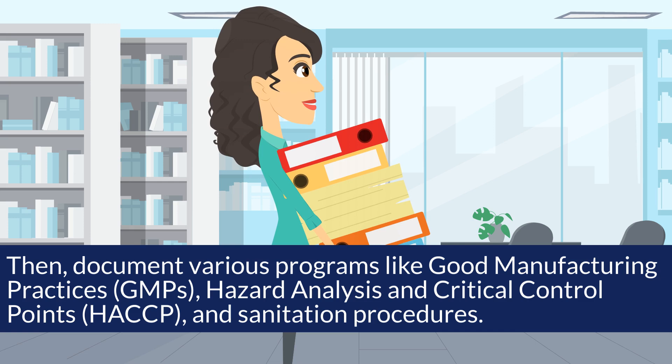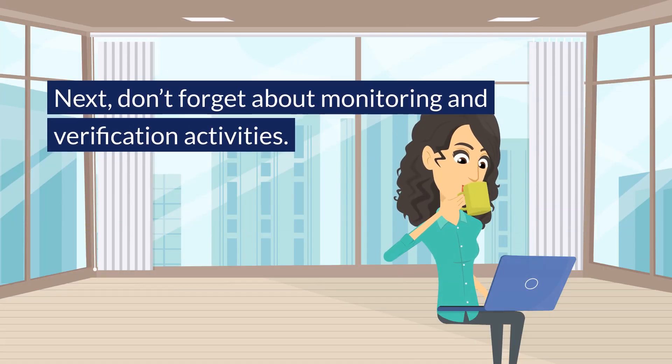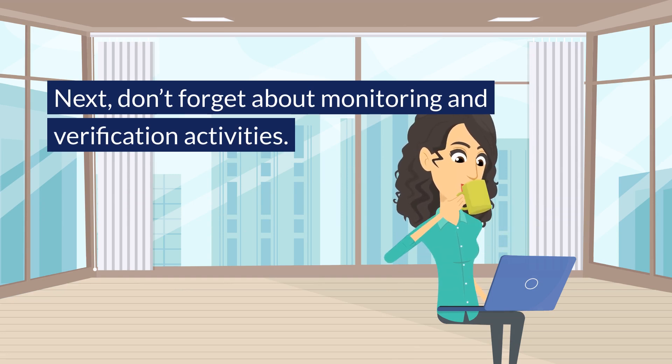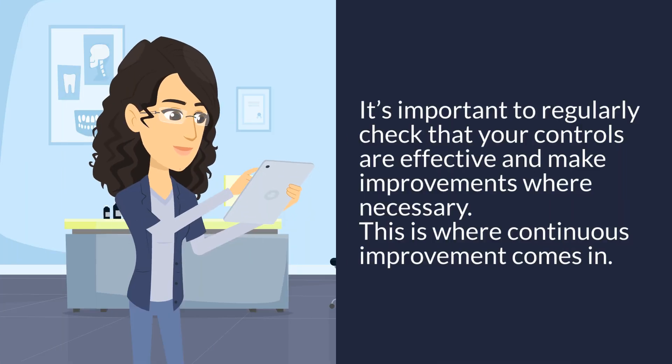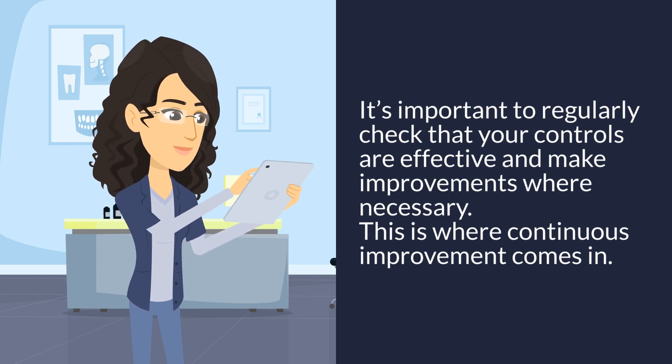You'll also need to document hazard analysis and critical control points, or HACCP, and sanitation procedures. Next, don't forget about monitoring and verification activities. It's important to regularly check that your controls are effective and make improvements where necessary. This is where continuous improvement comes in.